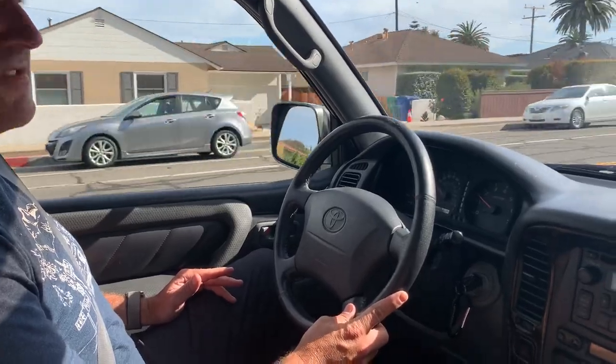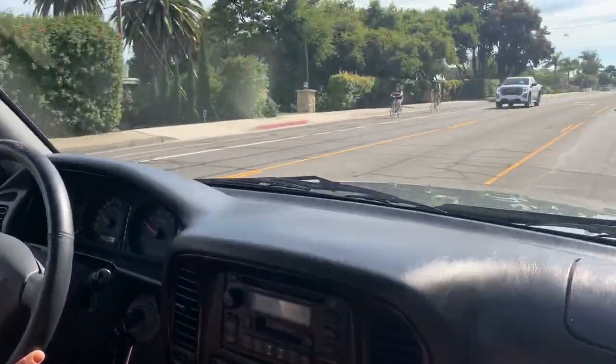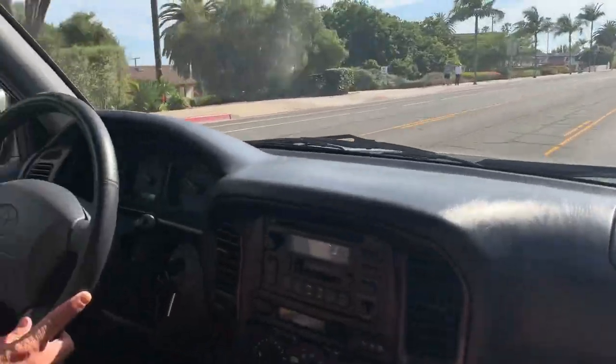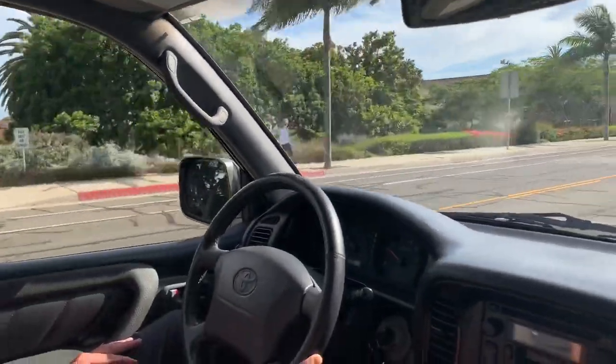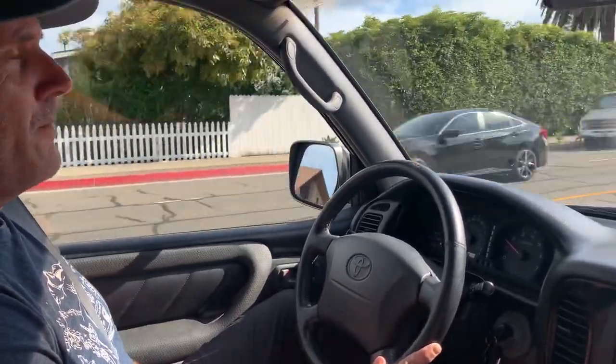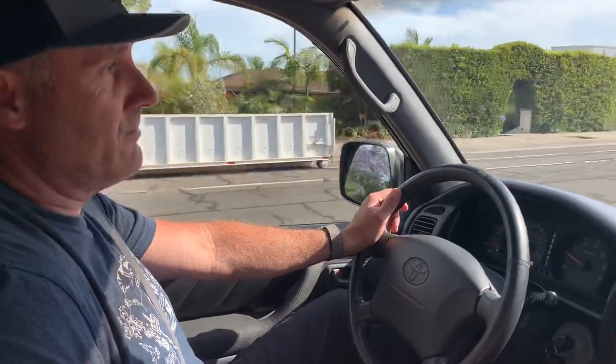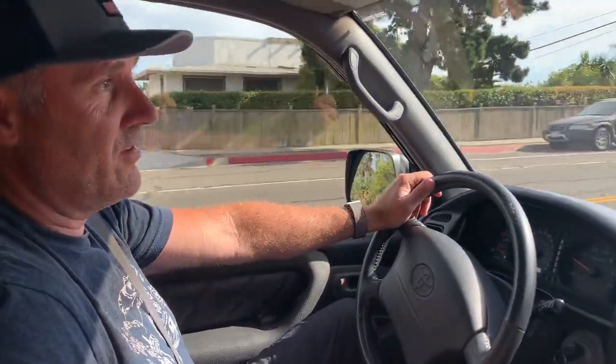It's a three-owner vehicle from Santa Barbara, California — bought and sold brand new. The window sticker is from Toyota Santa Barbara, which you can see in the photos down below. If you have any questions, please instant message me or reach out on Bring a Trailer. I'm happy to answer any questions and I'll try to be as timely as possible. Good luck — it's a great truck. Thanks, and good luck bidding.